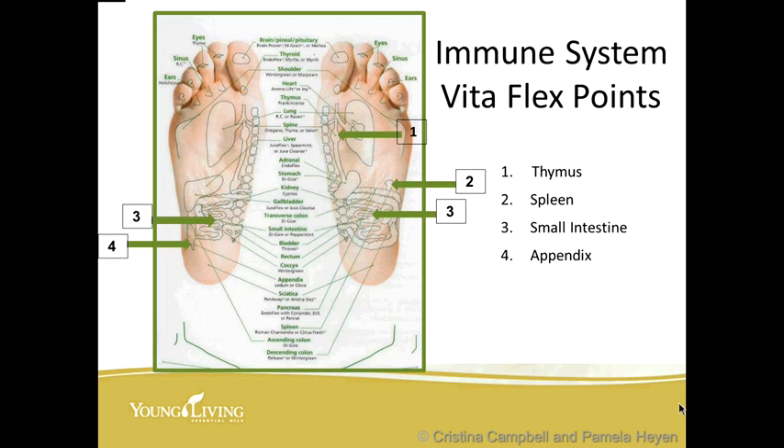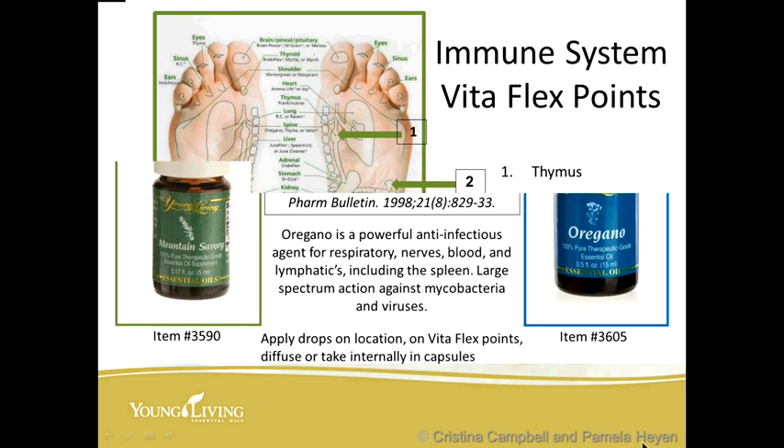Here's a picture of the immune system VitaFlex points. Number one — the sinus; number two — the spleen; number three — the small intestine, on both sides; and number four — the appendix. So these are the immune system VitaFlex points: sinus, spleen, small intestine, and appendix.